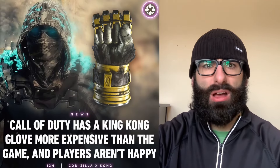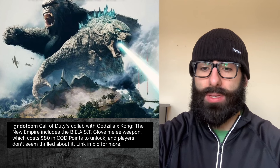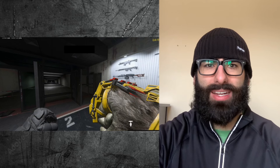You probably know about the collaboration with Godzilla Kong and Call of Duty — all their skin packs and everything, which looks cool. But Call of Duty has a King Kong glove that's more expensive than the game, and players aren't happy. The Call of Duty collab with Godzilla x Kong: The New Empire includes the Beast Glove melee weapon, which costs $80 in COD points to unlock, and players don't seem thrilled about it. I wouldn't be thrilled about it either — $80?